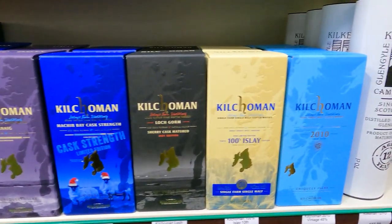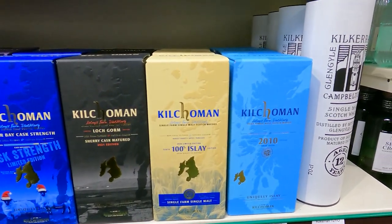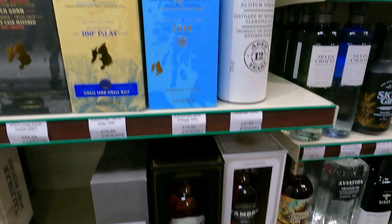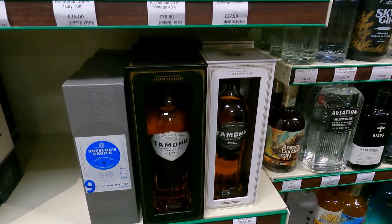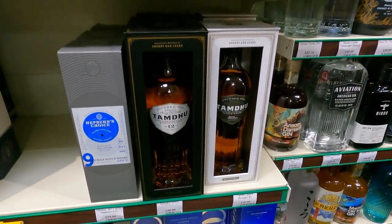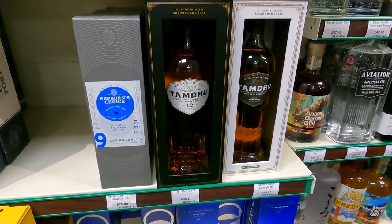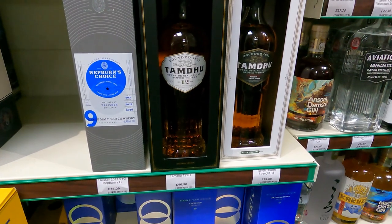100% Islay from Kilchoman. We have a couple of bottles still waiting to show up in blind tasting - it's been so long that they've been in there. Actually, Hepburn's Choice was the independent bottler of our Jura bottle also.